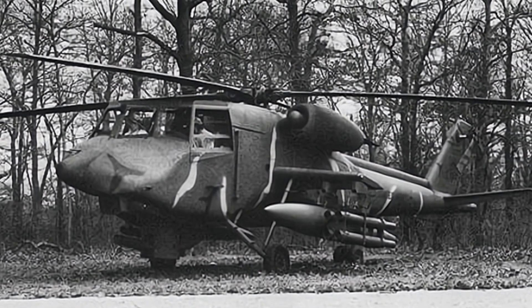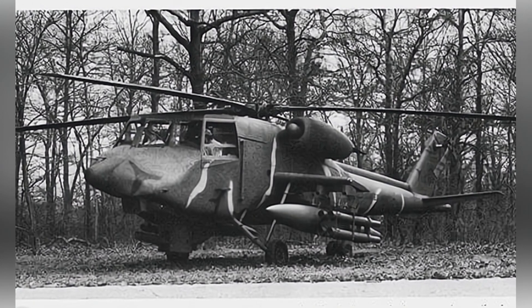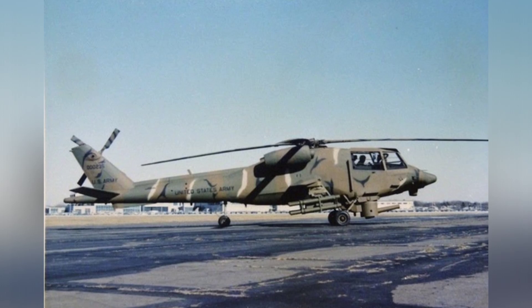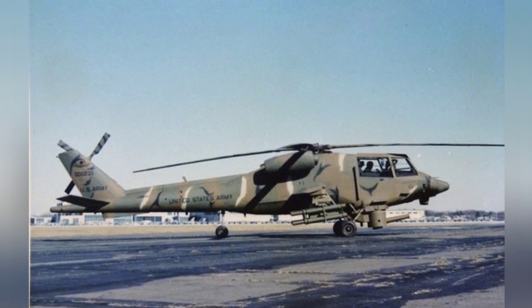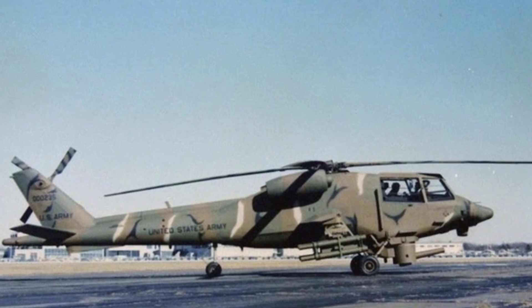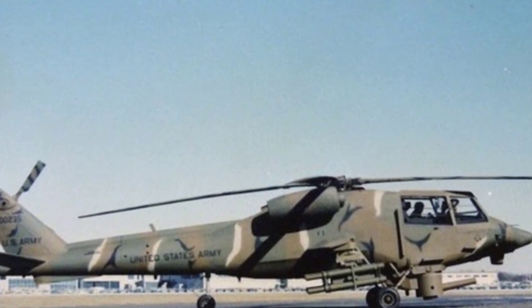Ultimately, the Army chose the AH-64 Apache armed helicopter. The Boeing 235 subsequently lost the opportunity for further development, and it is believed that its low attractiveness had a negative impact on the military. There is no specific test data available, so it is impossible to accurately estimate the combat capabilities of this aircraft.